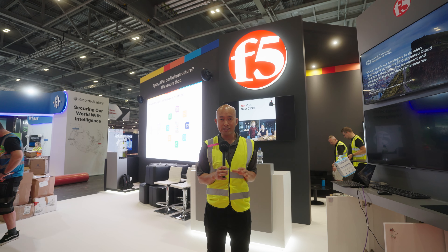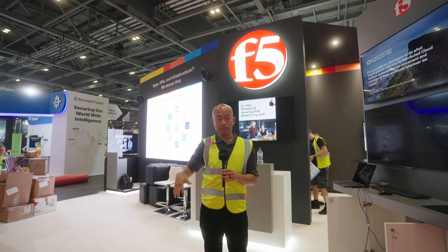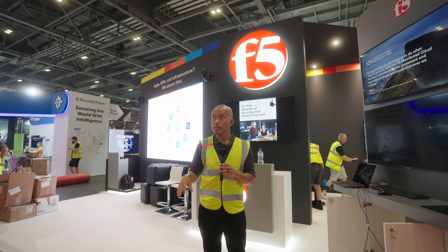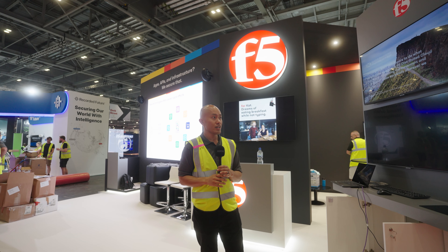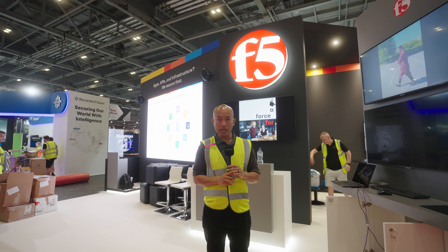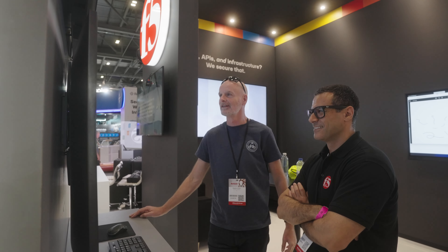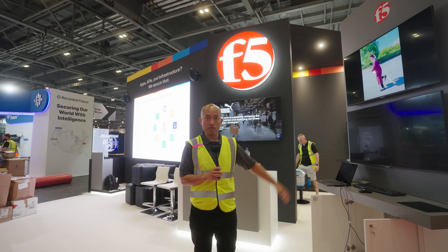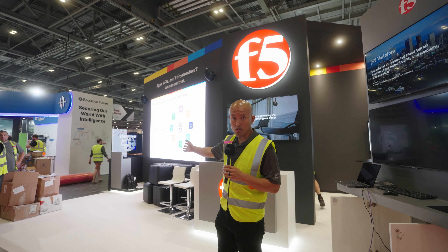We are back down, now in the expo hall. You would have had to come right through S2 — the F5 stand is right here. We're Stand F20, but it's pretty hard to miss us because as soon as you head through S2 you'll find us. We have a number of demo walls here so you can get up to date on all of your F5 solutions, and there's a presentation area happening over there as well.